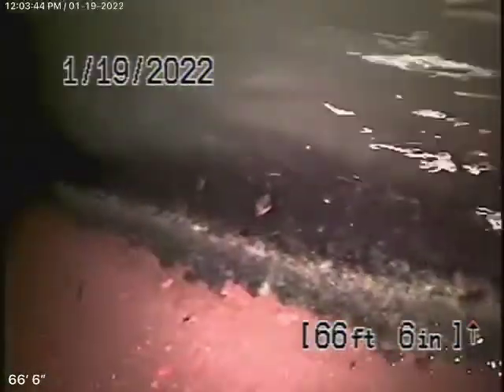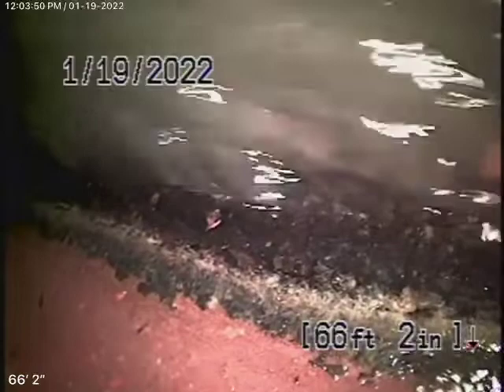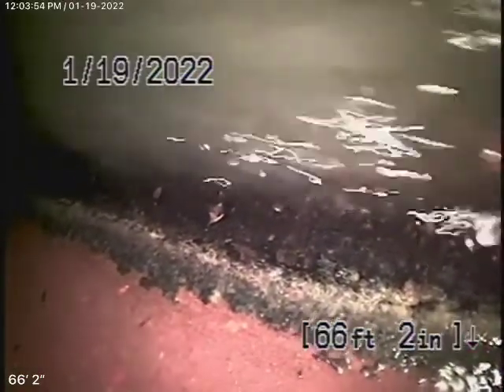We're here at 949 North El Molino in Pasadena. We started off by running our camera from this four-inch two-way cleaner located where the pipe exits the house. We're here to check the main sewer line.